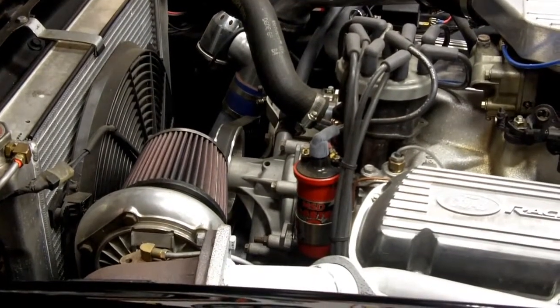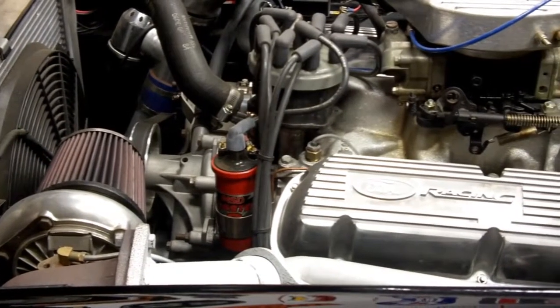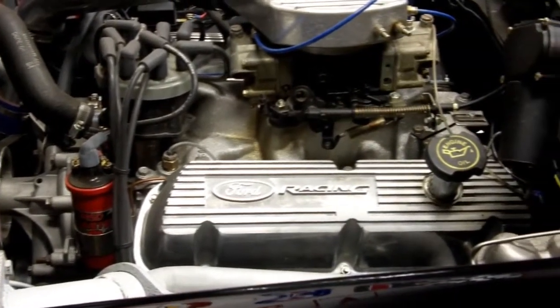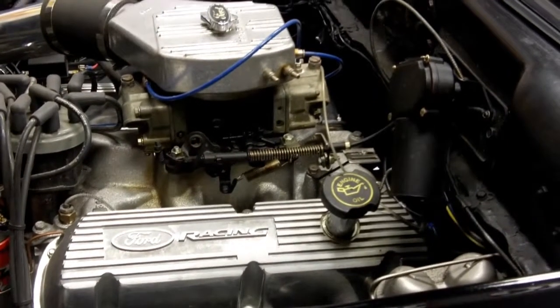Stock forged pistons, 650 Holley blow-through carb that works super. This is a cool drivetrain in this vehicle. It's hooked up to a T5 5-speed manual transmission.